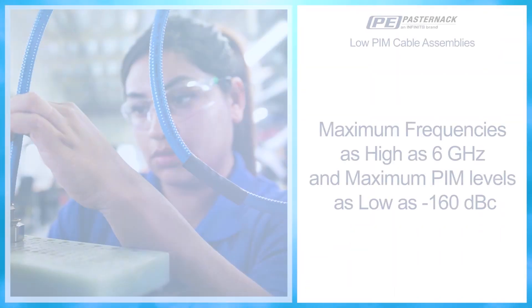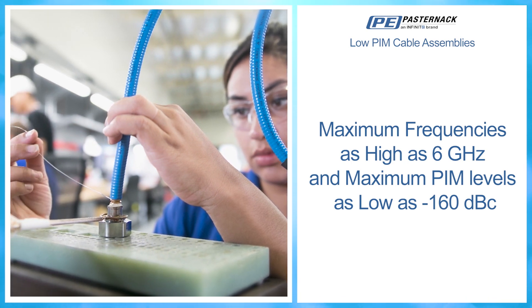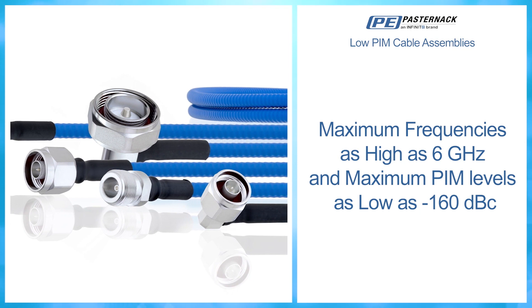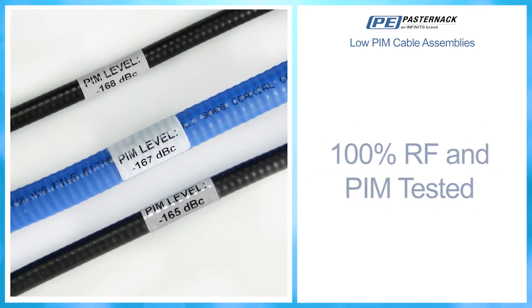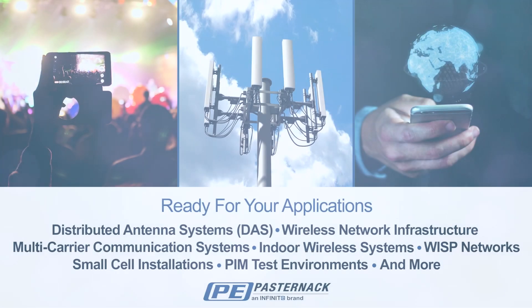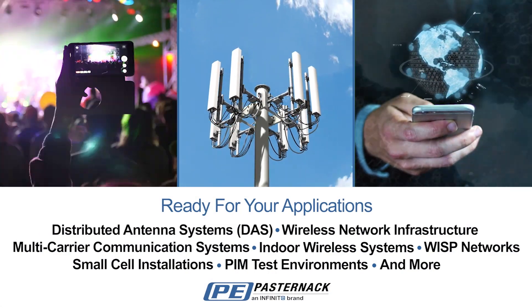We offer low-PIM cable assemblies as high as 6 gigahertz with max PIM levels as low as minus 160 dBc, 100% RF and PIM tested, with test results marked right on each cable. Our assemblies are tried and true, supporting the critical infrastructure that makes the world we live in.